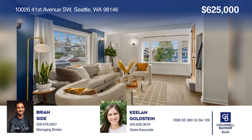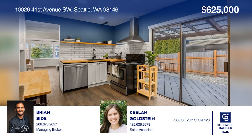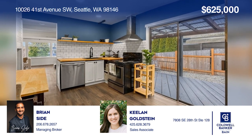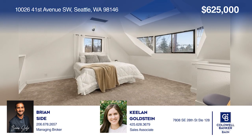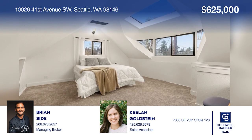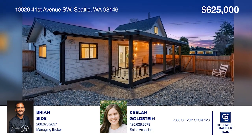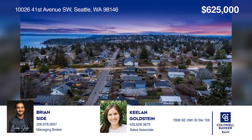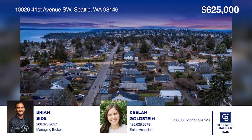Nestled in the heart of Arbor Heights, this stunning cottage home is feature-packed and ready for you. Imagine coming home to this cozy space, parking your vehicle in the back, enjoying your evenings under the bistro lights on the quiet deck, and taking in the peek-a-boo Olympic Mountain views from the upstairs bedroom. Experience everything this home has to offer by calling Brian Seid and Keelan Goldstein today.